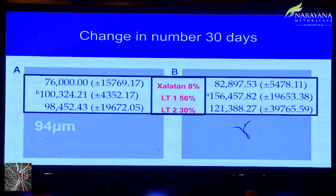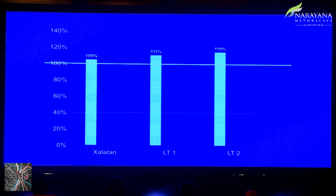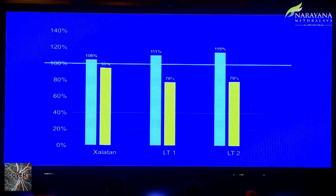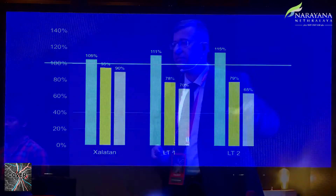The same study examined drug concentration over time. At baseline, Xalatan was at about 105 percent — just above acceptable — while the generics were at 110 and 115 percent. Over 30 days at 25°C (Bangalore weather), Xalatan held at 95 percent while the generics dropped to 80 percent. At 50°C (representing hotter Indian cities), Xalatan held around 90 percent while the other two dropped to around 65 to 70 percent.